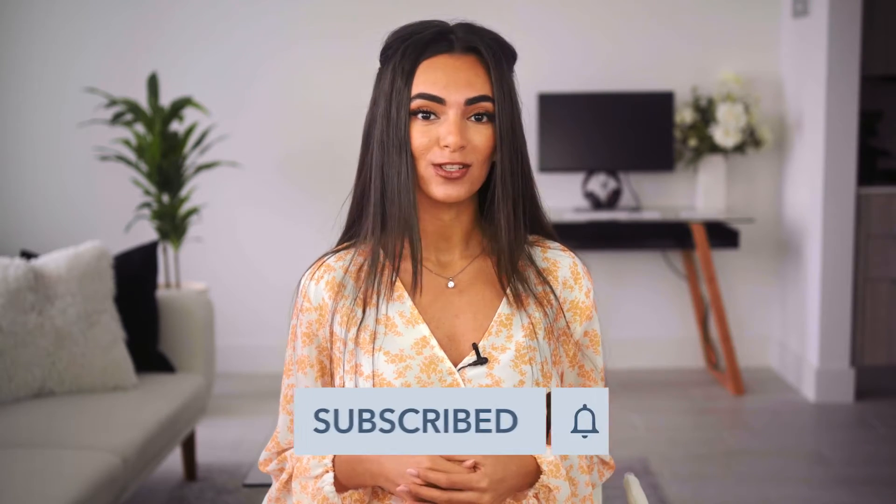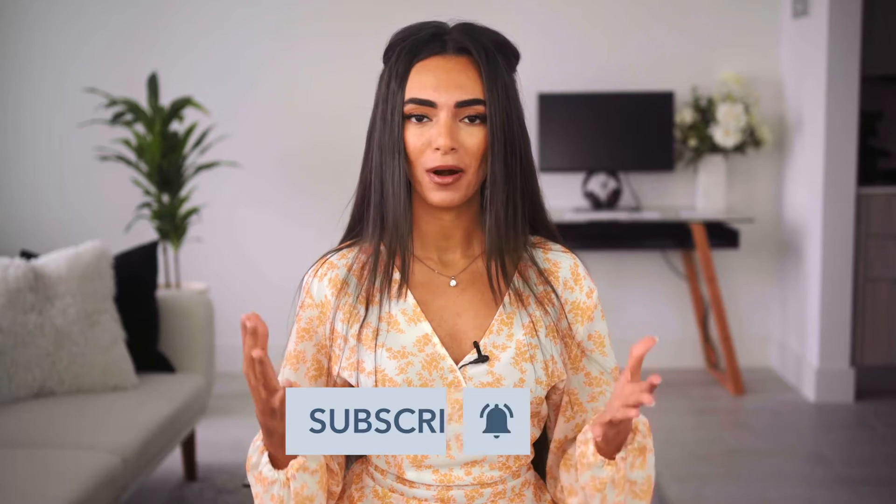Hey everyone, it's Remy from HubSpot. Welcome back to our YouTube channel. Make sure you're subscribed and have your notifications turned on for weekly marketing content like this. So let's jump right in.